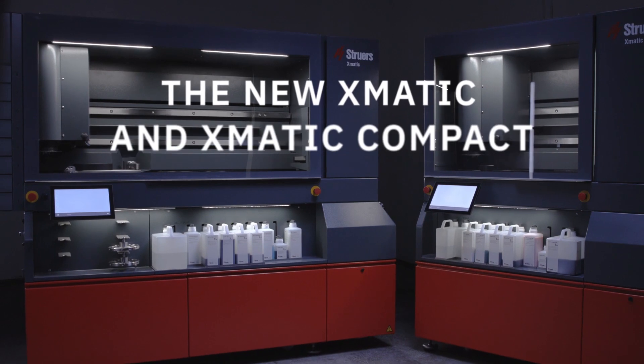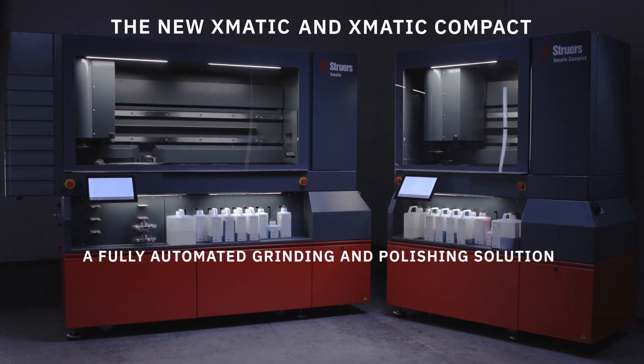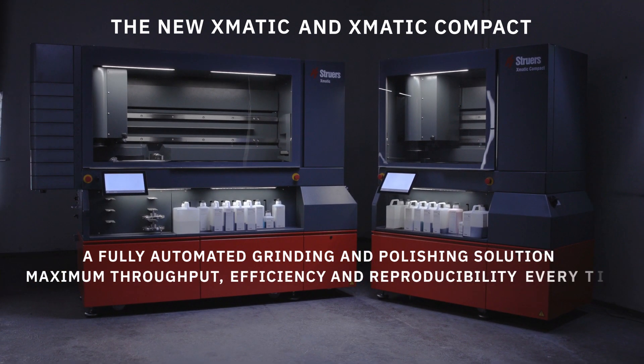The new XMATIC from Struers — a fully automated grinding and polishing solution. Maximum throughput, efficiency, and reproducibility every time.